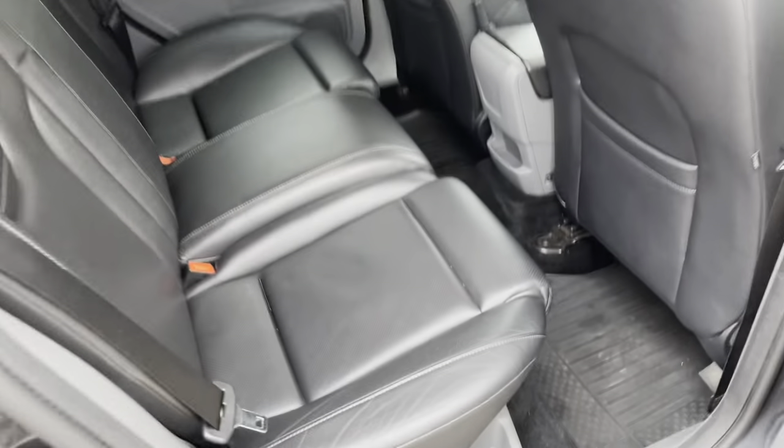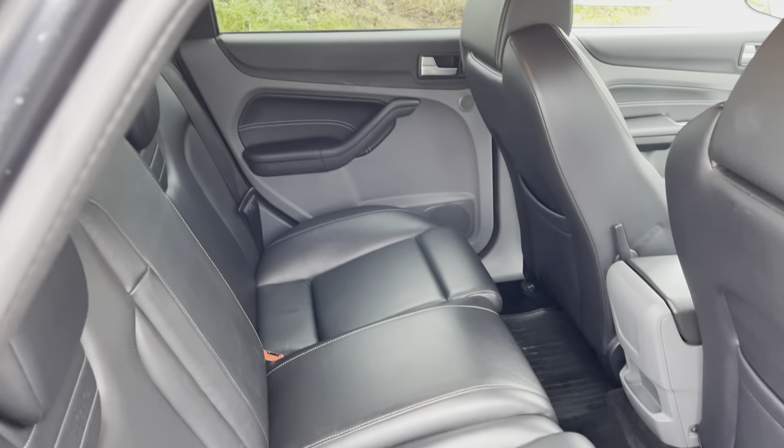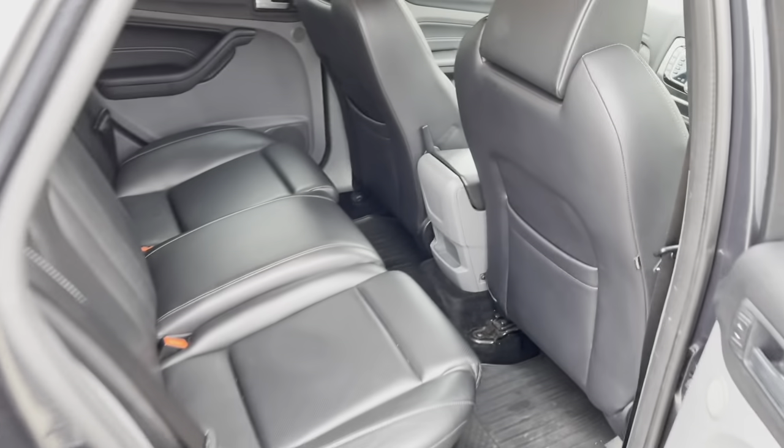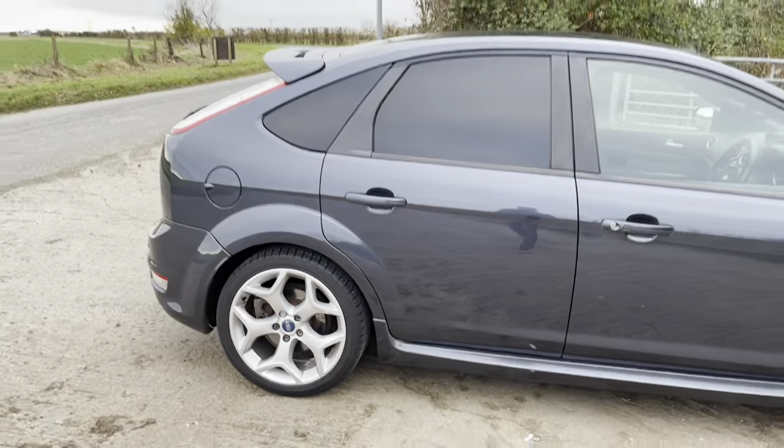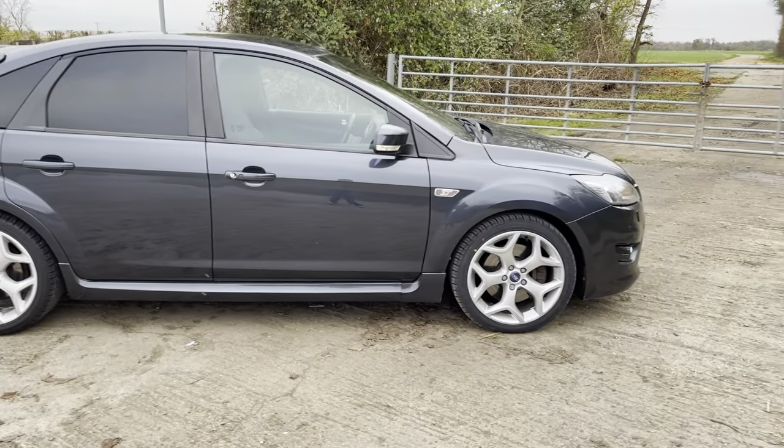In the back we've got the rear bench, which is pretty immaculate really. So that's it for the interior — that is the car.